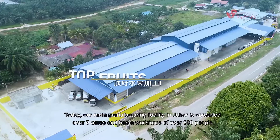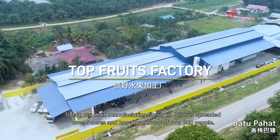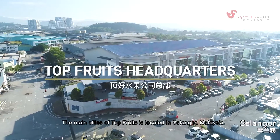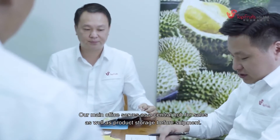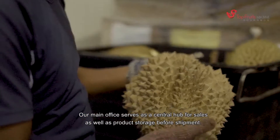Today, our main manufacturing facility in Johor is spread over five acres and has a workforce of over 300 people. The main office of Topfruits is located in Selangor, Malaysia. Our main office serves as a central hub for sales as well as product storage before shipment.